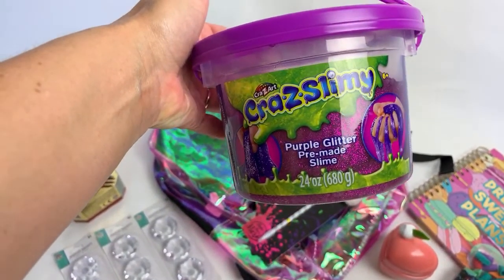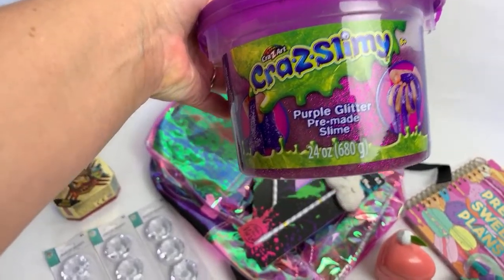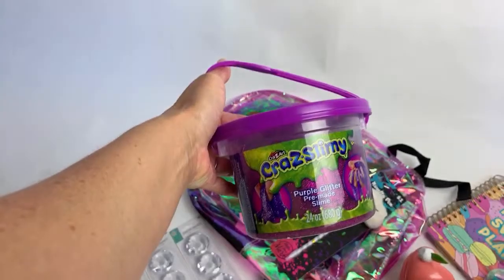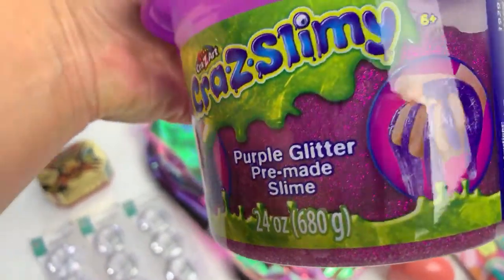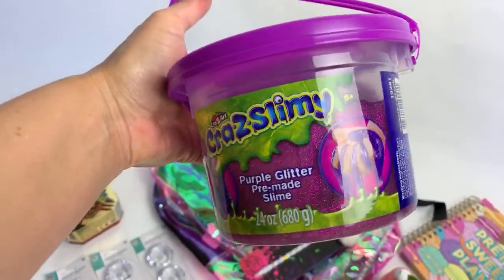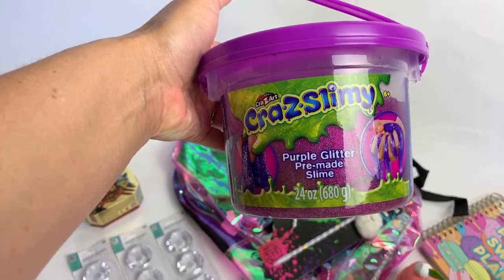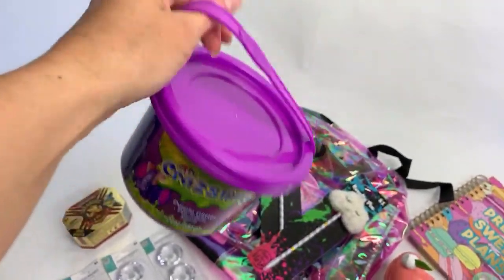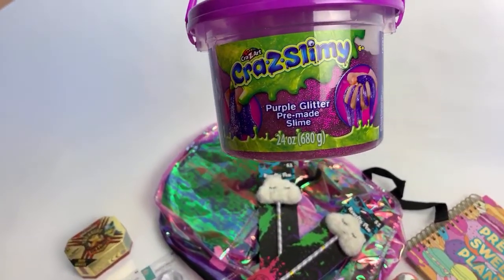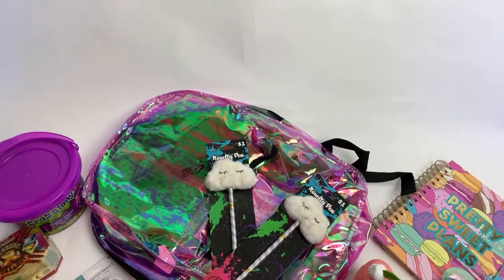This is the Crazy Arts brand — Crazy Slimy — and it's brand new. Purple glitter pre-made slime. It's super heavy — 24 ounces of slime. Look at that glitter! Bertie likes it. She's had some green ones and a blue one before. It comes in this big tub and it's like two super big handfuls of slime.